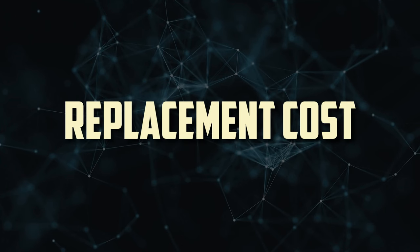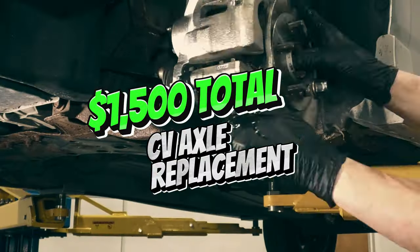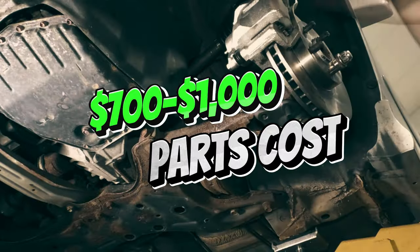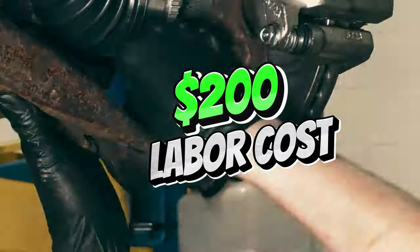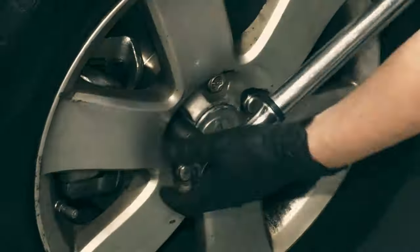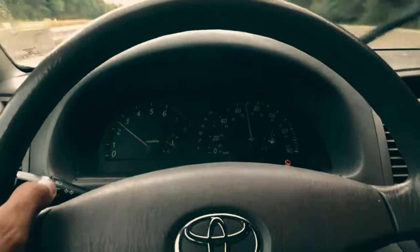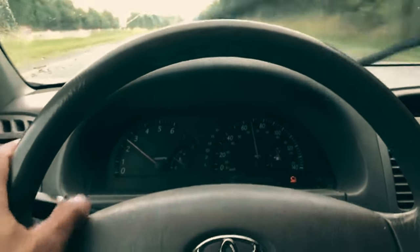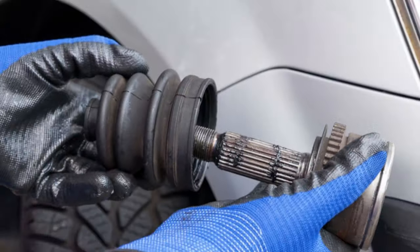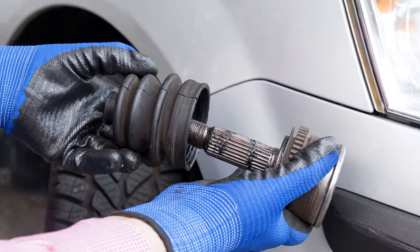Replacement cost. A CV axle replacement runs about $1,500 with parts costing between $700 and $1,000 and labor costing about $200. To further break it down, a bad CV joint can cost anywhere between $250 and $700 and a damaged CV joint boot can cost anywhere from $120 to $350. A skilled mechanic with the necessary knowledge and tools should be trusted to replace each axle, which takes roughly 1 to 3 hours.